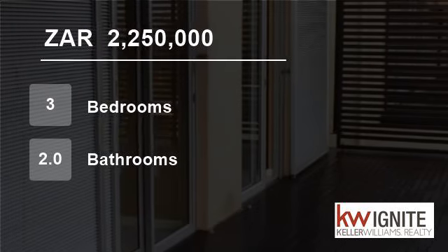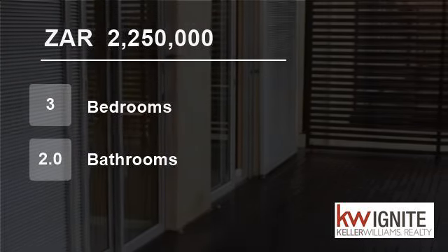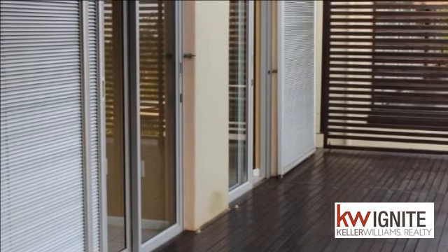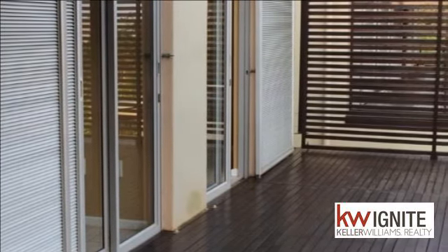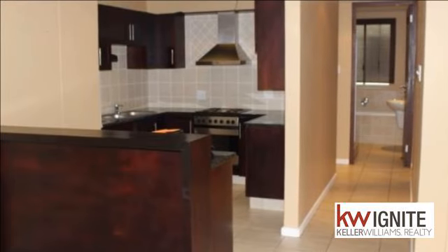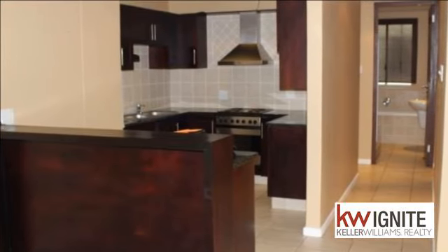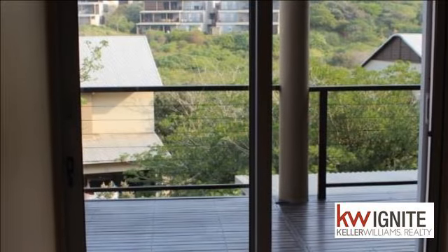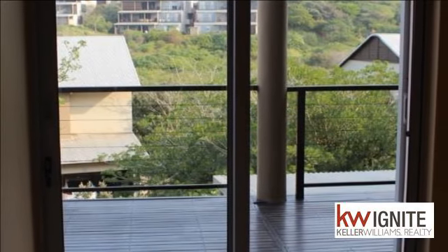Welcome to this three-bedroom flat for sale in Simbithi Ecoestate, Ballito, KwaZulu-Natal, South Africa for R2,250,000. This stunning and modern three-bedroom apartment is situated in the secure and tranquil Simbithi Ecoestate.